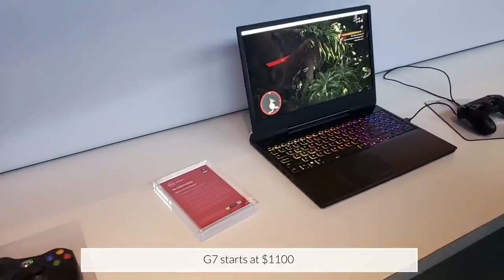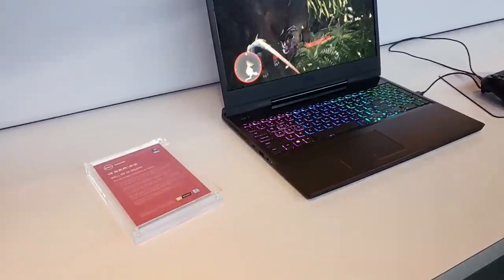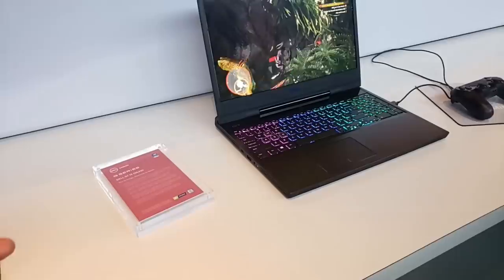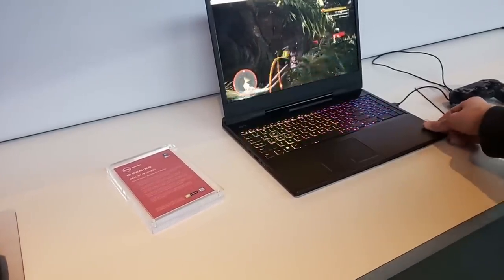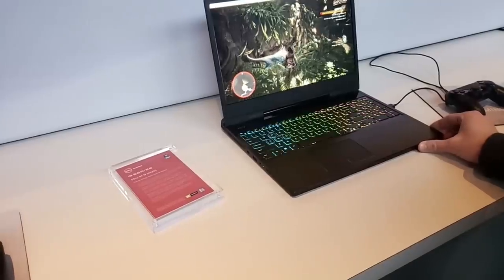The G7 15-inch features a sub-20-millimeter chassis — super thin — with all-metal construction: metal on the A cover, metal on the C cover, and metal on the bottom. It includes all the same high-performance features: up to the RTX 2080 Max-Q GPU, RGB keyboard, and 144Hz panel.